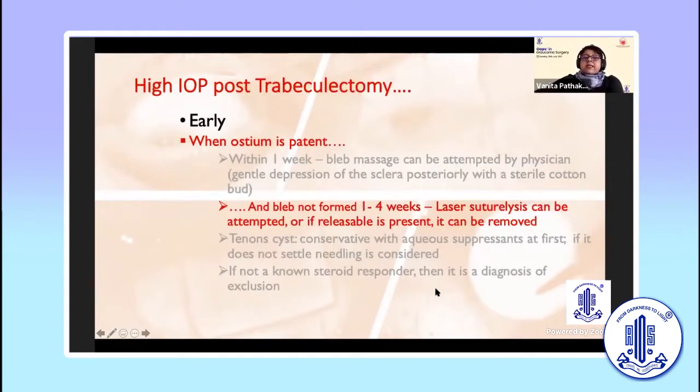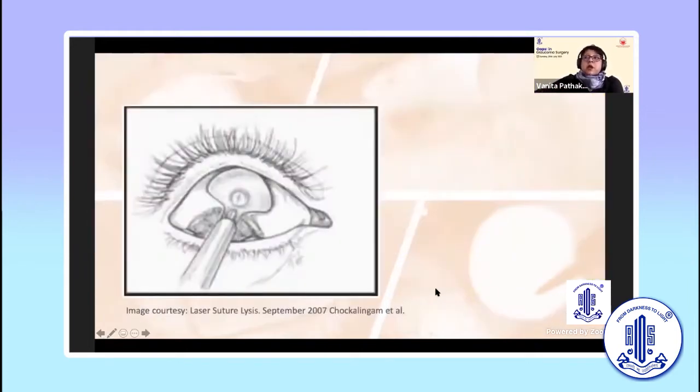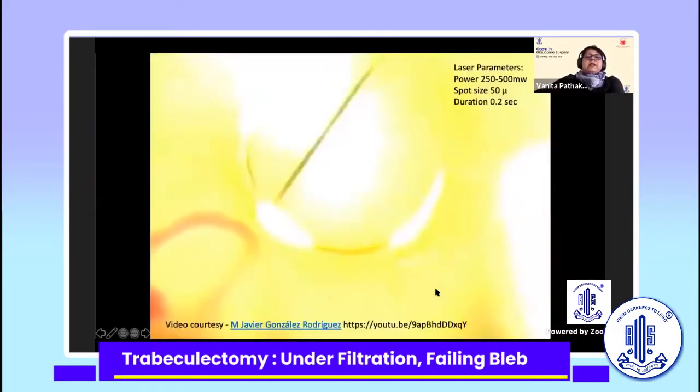In the early stage, within the first month, when your pressure is high and you feel the bleb may start to fail, you can consider suture lysis — laser suture lysis — or if you have a releasable, you can release it. For laser suture lysis, you need specialized lenses to magnify the view and concentrate laser power. Here, this one is a Blumenthal lens. You can also use the Hoskins, which has a flange near the lens supposed to retract your upper lid, though that may not always be necessary.